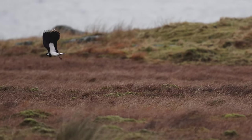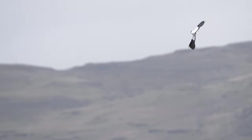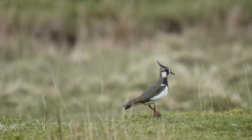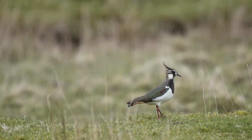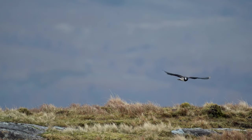The lapwing, a bird known for its haunting call and acrobatic feats, is among the species that have settled on the island. These impressive birds are a delight to watch with their unique vocalizations and incredible hunting skills.